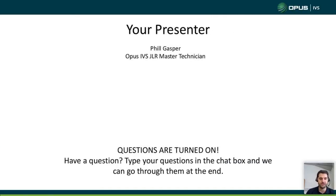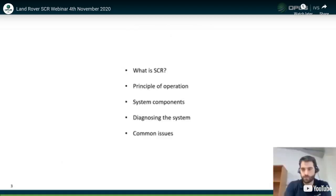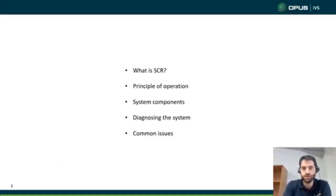Questions are turned on, so if you have any questions, please ask. These are the topics we'll be going through on this webinar: what is SCR, selective catalytic reduction, the principles of operation, components, trying to diagnose the system, and common issues that we see.